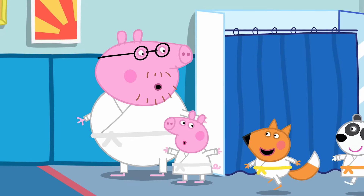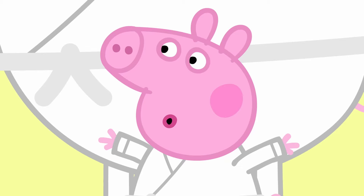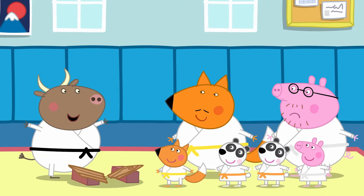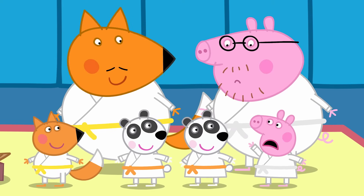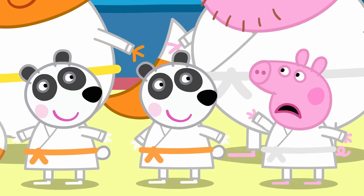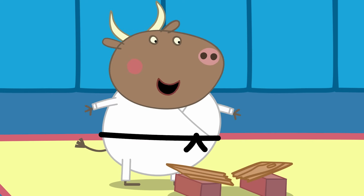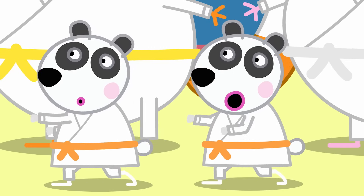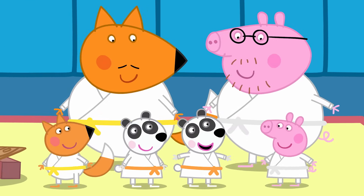Today, Peppa and Daddy Pig are ready for Mr. Bull's karate class. In karate, it's important to bow to show respect. Why is everyone wearing different colour belts? The belts show how much practice you've had. Mine's black because I've been doing this for a long time. Piggy and Pandora have orange belts because they've done lots of lessons. Since it's your first lesson, you and Daddy Pig have white ones.